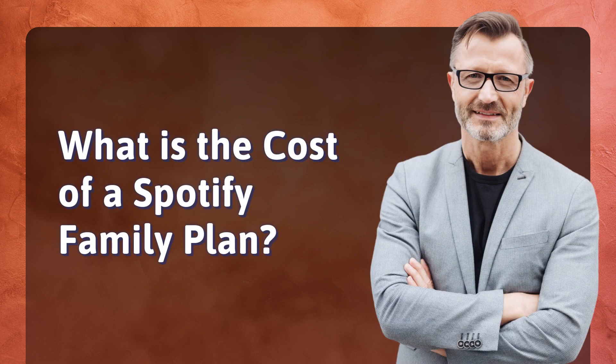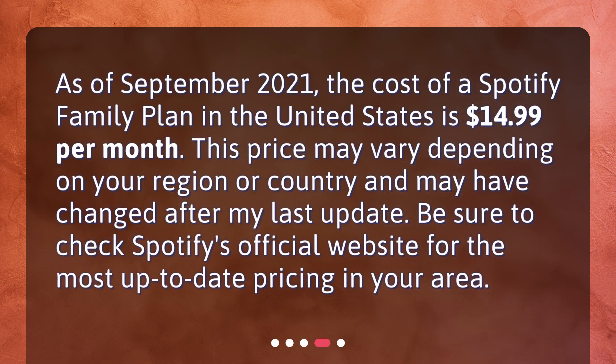What is the cost of a Spotify Family Plan? As of September 2021, the cost of a Spotify Family Plan in the United States is $14.99 per month. This price may vary depending on your region or country and may have changed after my last update. Be sure to check Spotify's official website for the most up-to-date pricing in your area.